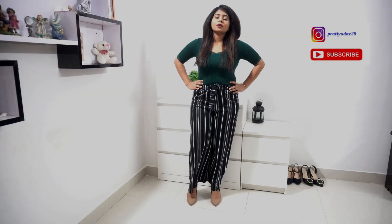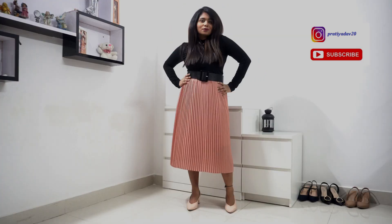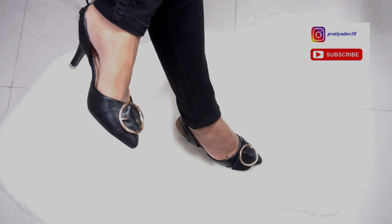I hope you guys liked this video. Please subscribe to my channel and comment down below which outfit is your favorite. Make sure to check the description box for details on the outfits. I'll see you guys again in the next video — bye-bye.